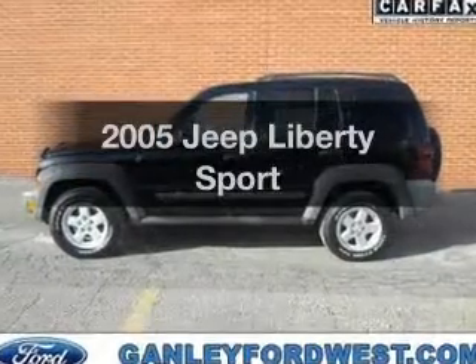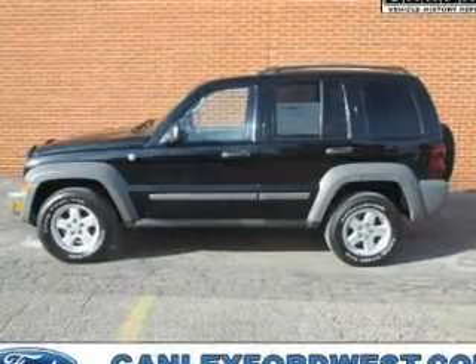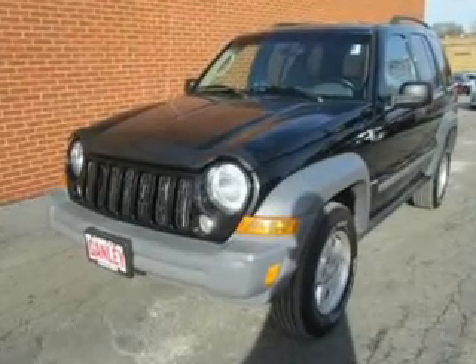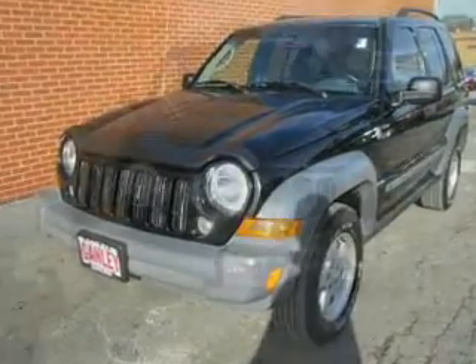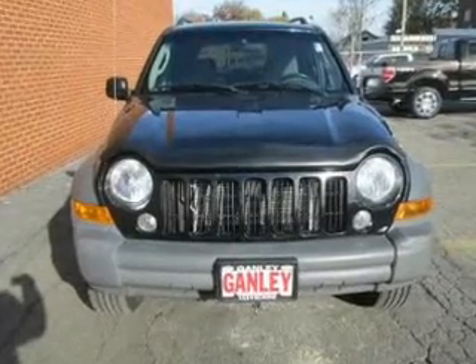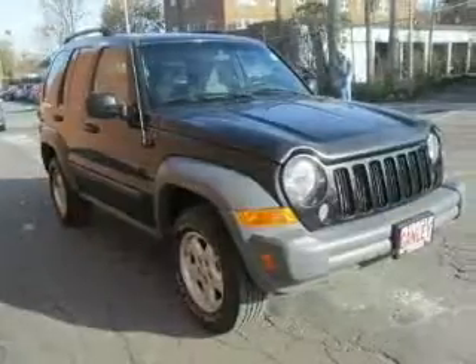Presenting the 2005 Jeep Liberty. If you're looking for a first-rate auto, this one could be yours today. The powertrain includes four-wheel drive with a solid six-cylinder engine connected to a smooth-shifting automatic transmission. The sunroof lets fresh air in.